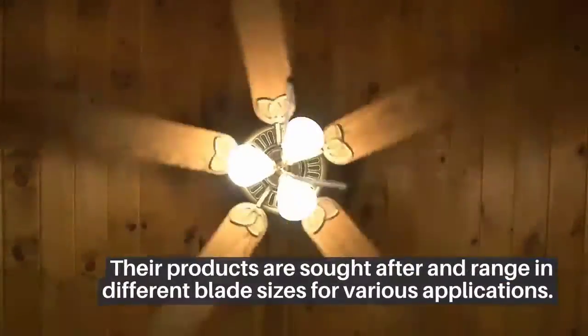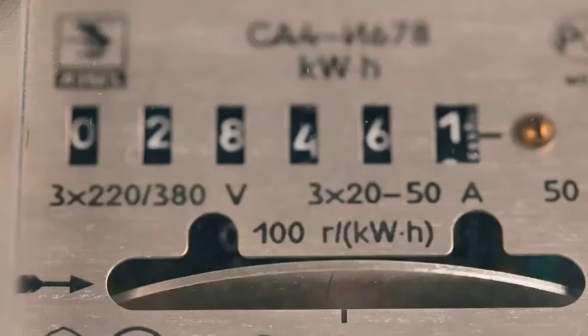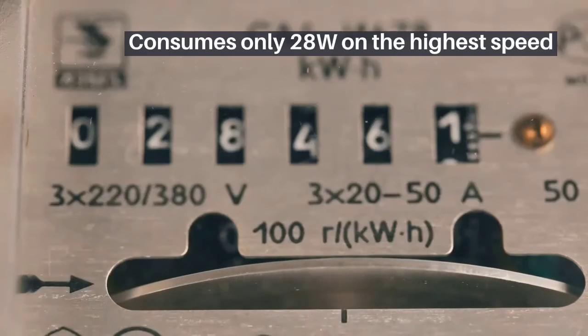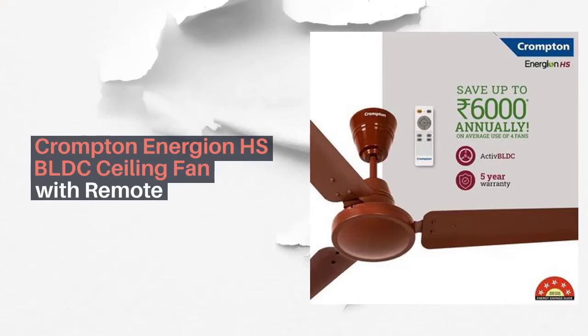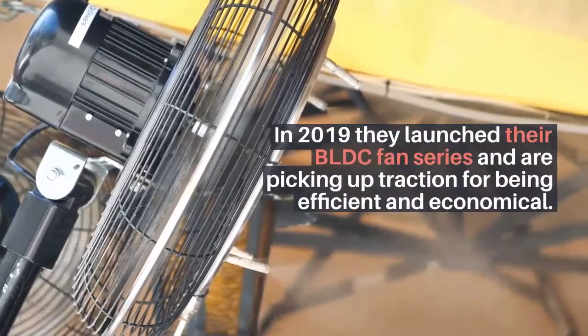Atomberg Gorilla fan BLDC ceiling fan with remote: launched right after the Versa Drives Superfan in 2013, their products are sought after and range in different blade sizes for various applications. It consumes only 28 watts on the highest speed.